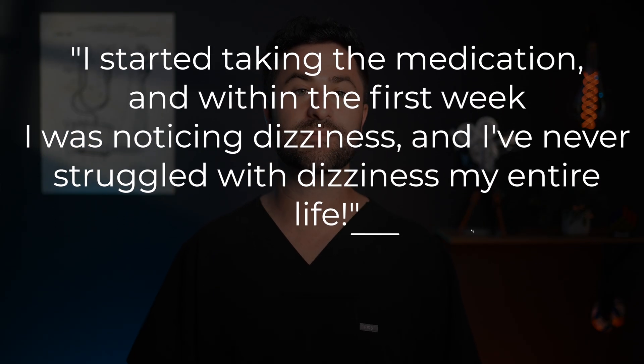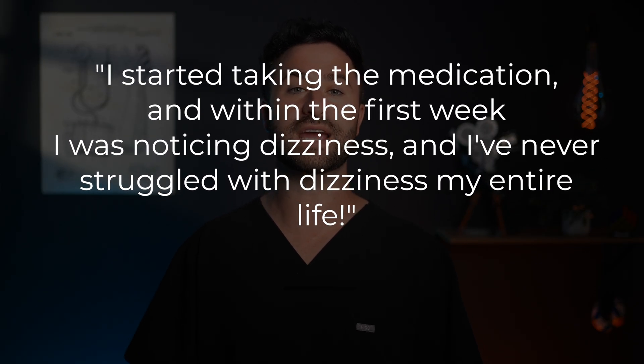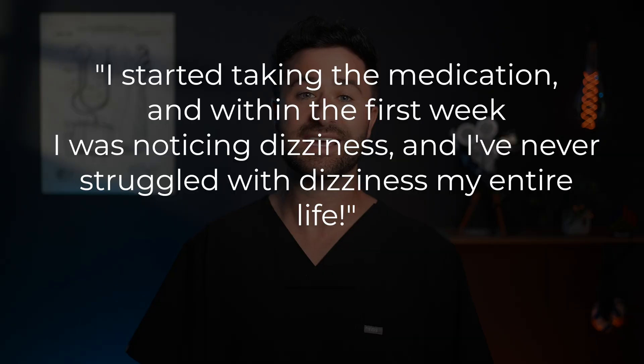Here's actually a funny story. One of my patients who I first started on hydrochlorothiazide thought she was initially allergic to the medication. She said she started taking it and within the first week noticed dizziness, and she'd never struggled with dizziness her entire life. Turned out her blood pressure was just dropping a little faster than expected. We ended up cutting her dose in half and she tolerated the medicine really well.